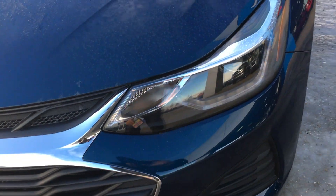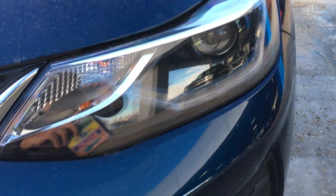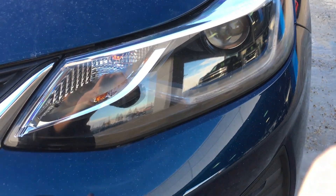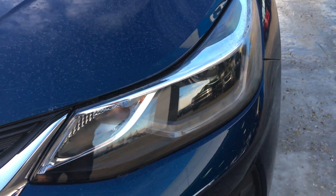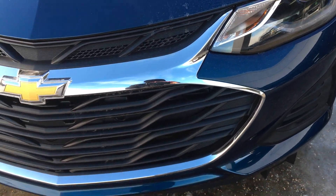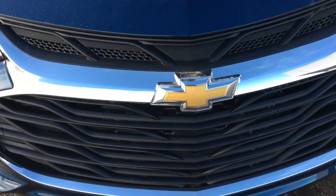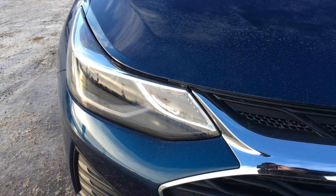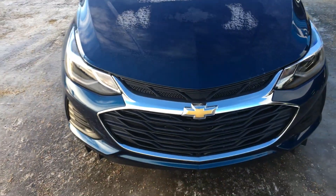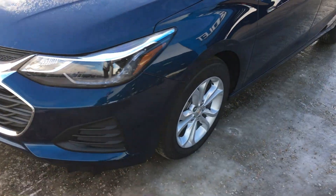Let me show you these headlamps — you've got the projector right in there as well as an LED strip. We've got the black grille with a chrome outline and the golden bowtie, so you know it's a Chevy. Wrapping around to the other headlamp — that is a sporty front end.